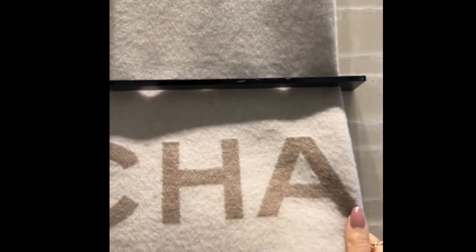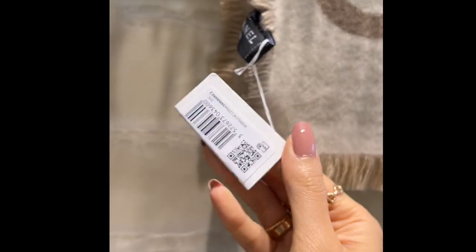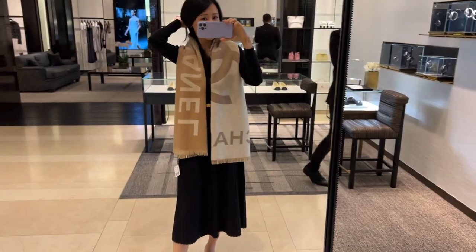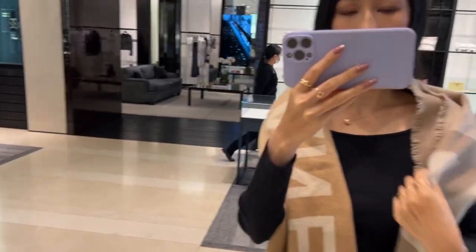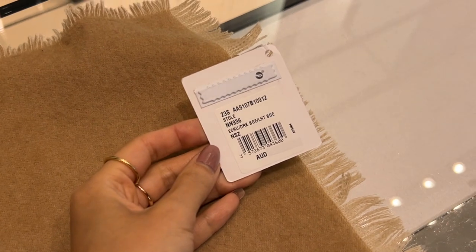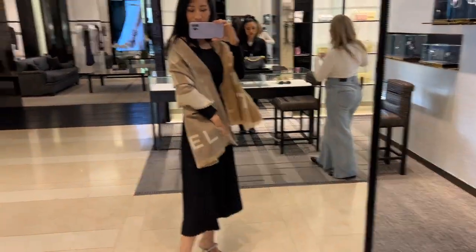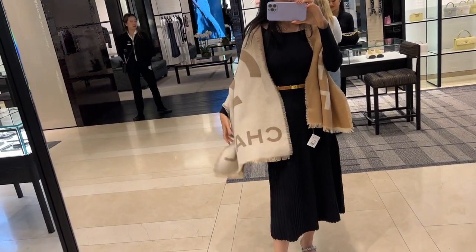What do you guys think of this scarf? It's super soft and 100% cashmere. Love this two-tone colorway — it's sort of a caramel color and a very light beige or ecru color. It's so lightweight and super warm. I was quite surprised to see a scarf in the spring-summer collection, but it's winter here so I'm not too mad at it. It's definitely large enough that you can wear it open as a shawl on your shoulders — this cream color is so pretty.